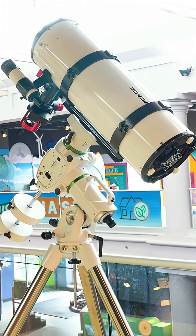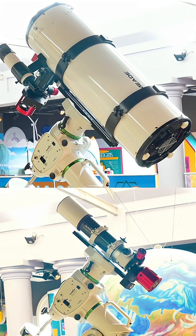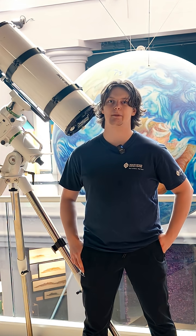In fact, my telescope over here is eight times as big as my refractor, which means you get eight times the detail. This is my telescope and I really like astronomy. If you'd like to come down to the Science Center and talk about astronomy with me.